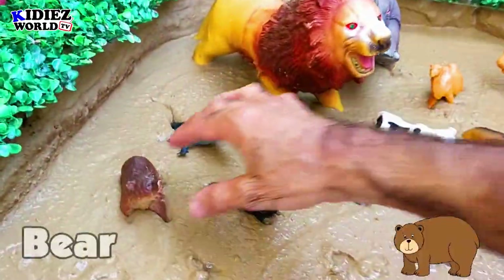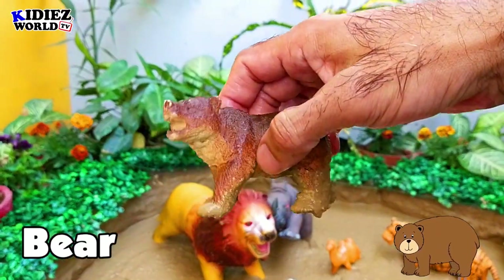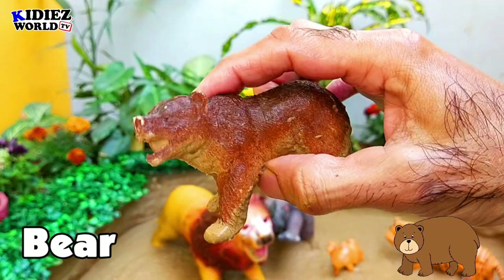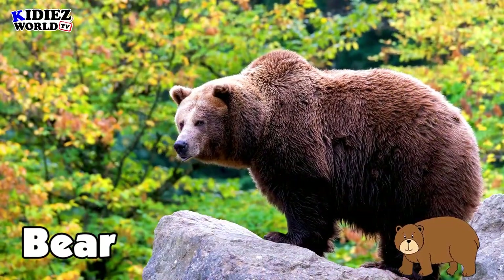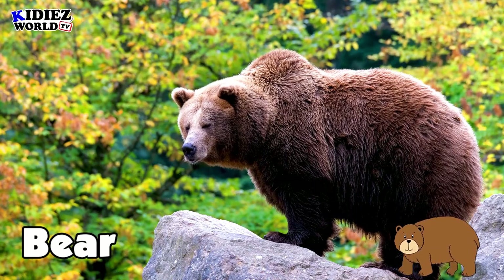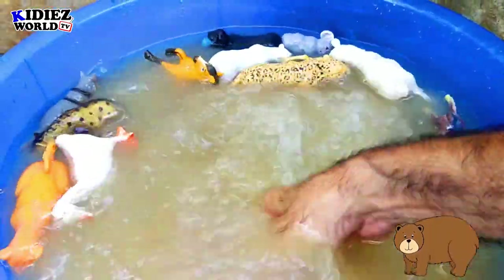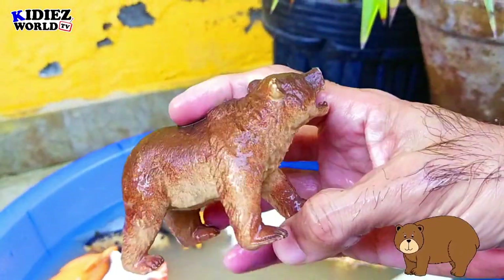The next one is bear. Bear is purely a wild animal, big in size and heavy in weight. Fish is the very main food of this wild animal.